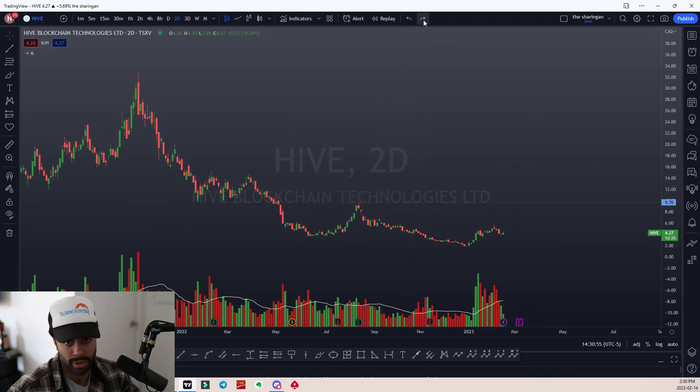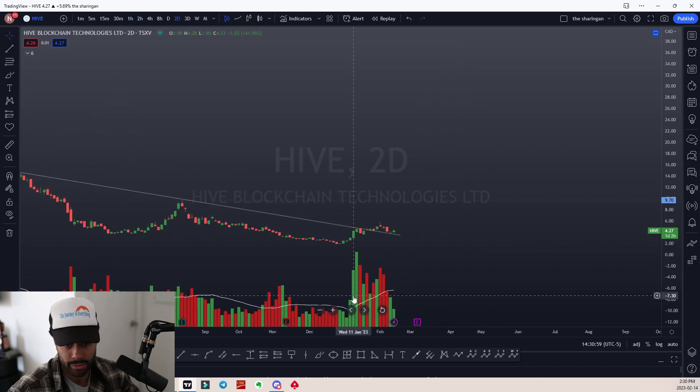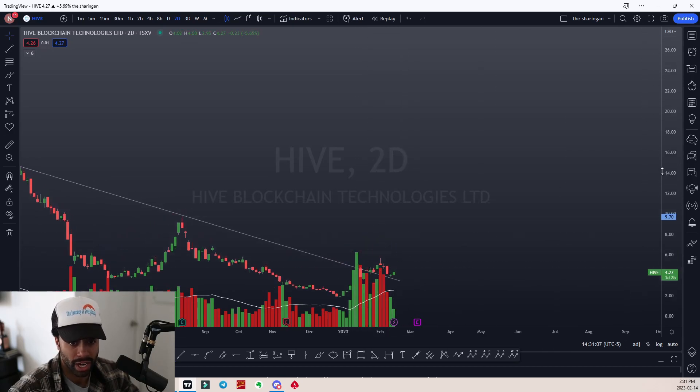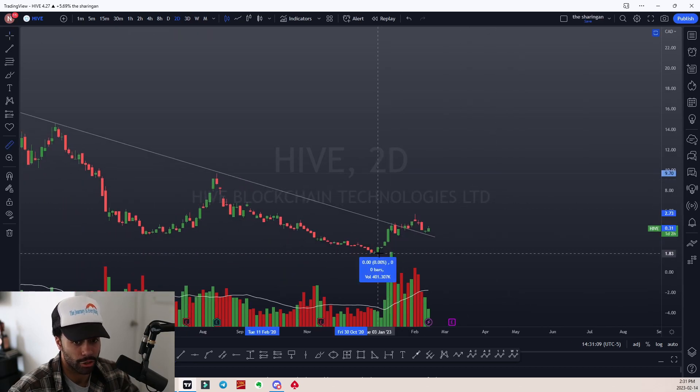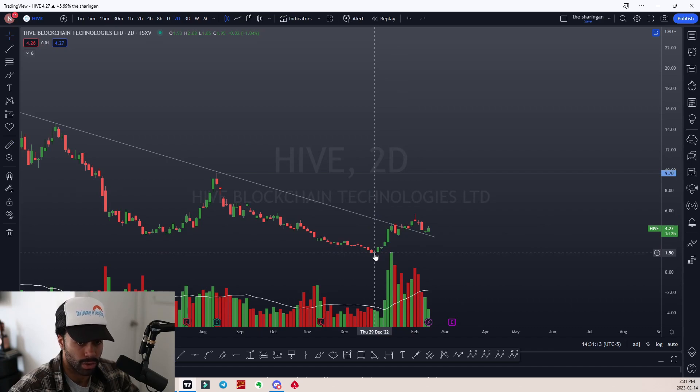Looking at it from the perspective where we have broken up over it — we've got massive volume coming in at the beginning of January, and it looks like we've created a sideways base here. We're still trying to digest that large move to the upside. We went up 200% from the very low here and we're trying to hold up those gains.